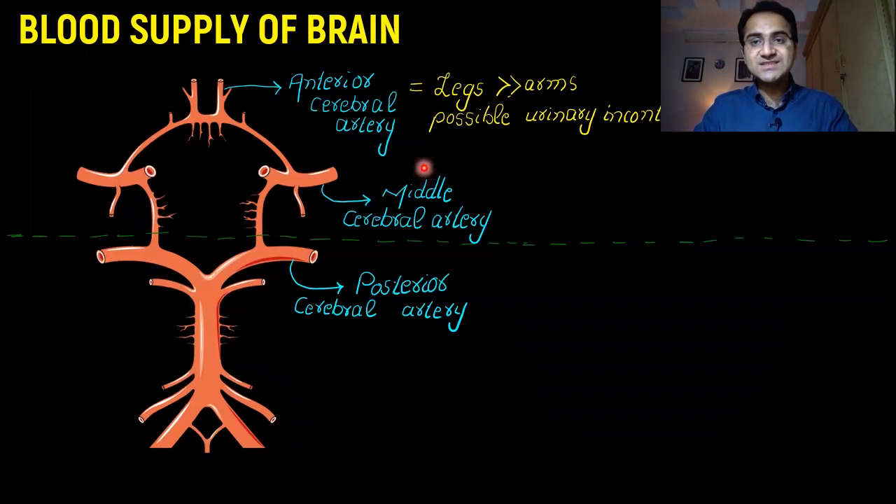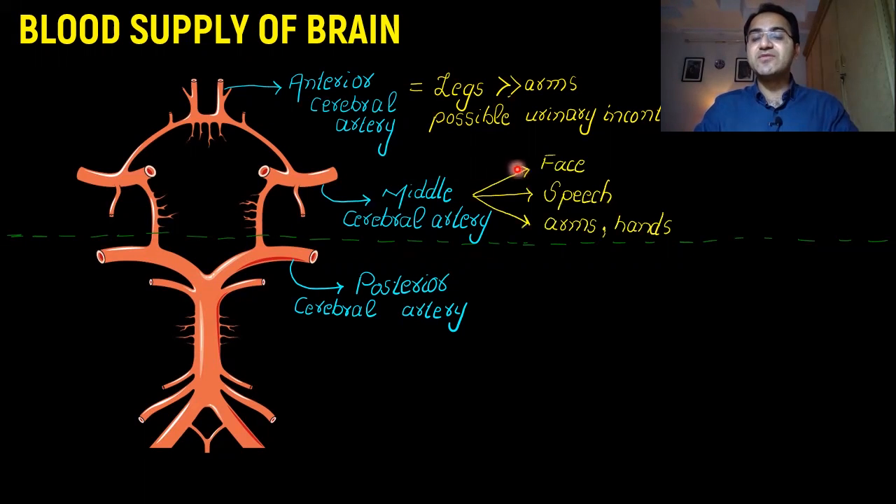If the middle cerebral artery is affected, it affects the face, speech, arms, and hands — arms much more than the legs. If the posterior cerebral artery is affected in a stroke, the main problem will be in vision.